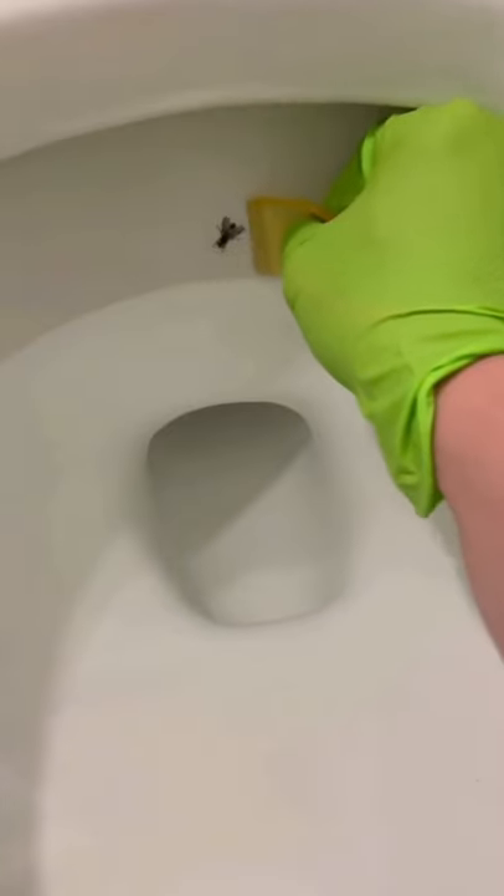If you live in a house with boys who have bad aim, try one of these. In 1990, a janitor at the Amsterdam airport had an idea to etch a fly in the urinal to help prevent splashback. It worked so well that it cut back on spillage by 80% and saved thousands in cleaning costs.